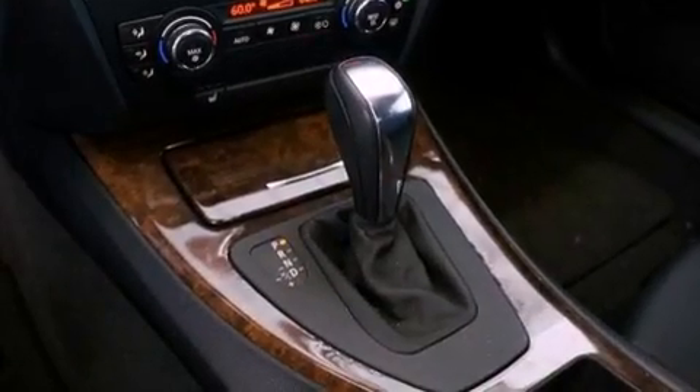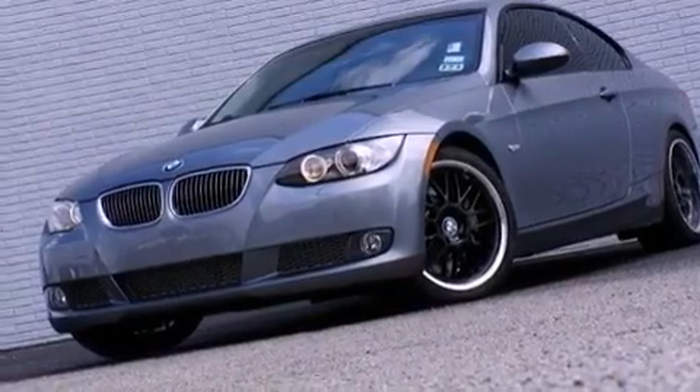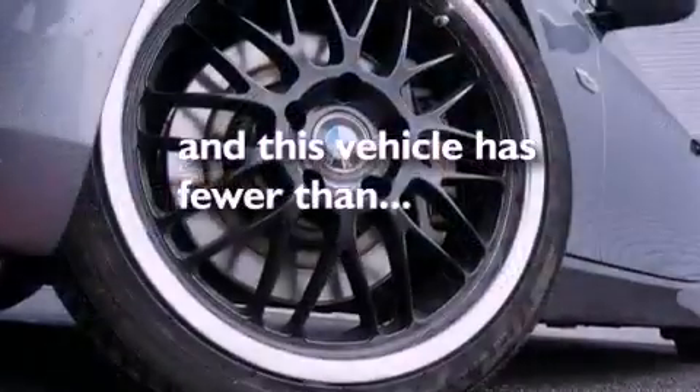Performance tires, a passenger side vanity mirror, an anti-lock braking system, air vents for rear-seated passengers. And this vehicle has less than 29,000 miles.